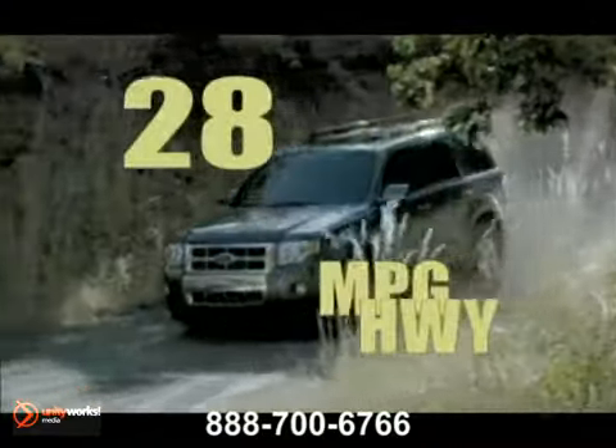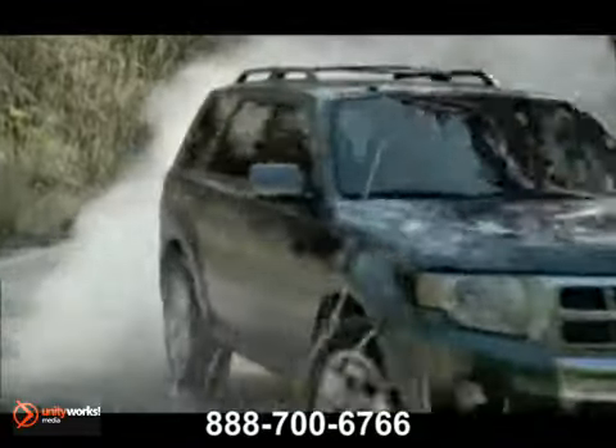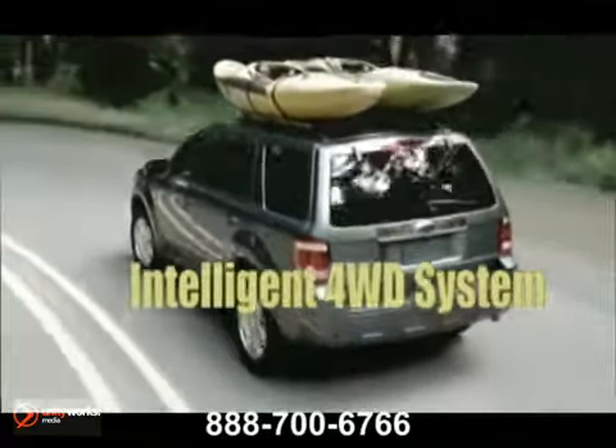Escape offers the compatibility of available four-wheel drive and tons of smart new technology, including our latest Ford Sync voice-activated customizable media system, and available active park assist, which helps you parallel park in as little as 24 seconds.